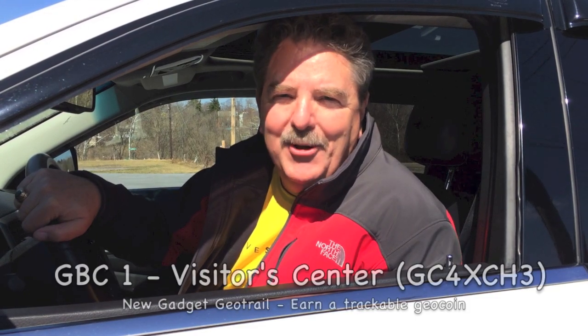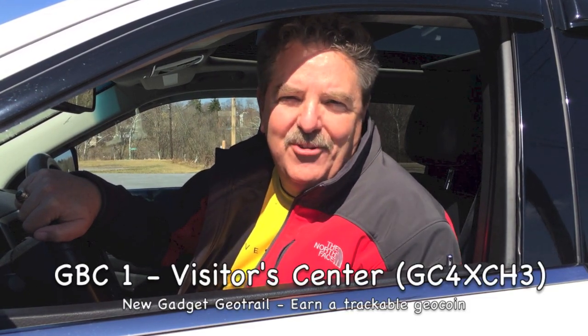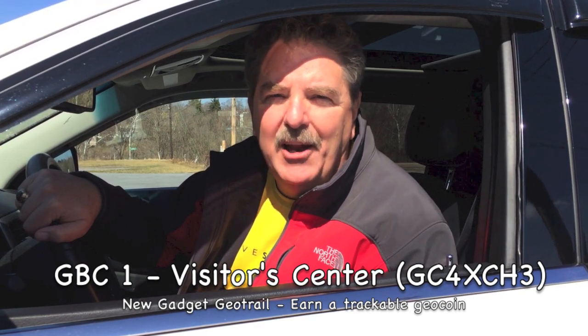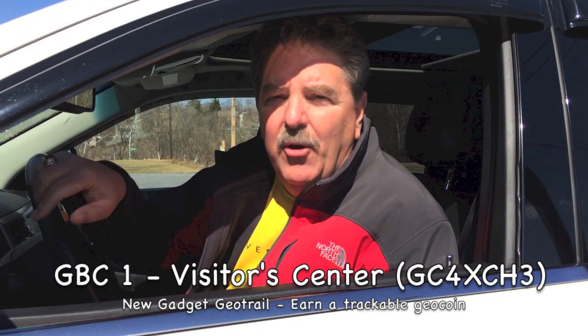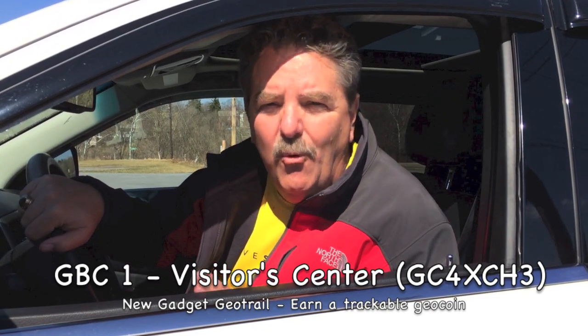Hey, West Virginia Tim. I just pulled into the Gadgets of Berkeley County GBC1 Visitor Center. There's a brand new gadget trail right here in Berkeley County, West Virginia. You really need to check it out because within 10 miles of this spot, old cachers have given the caches in this area over 4,500 favorite votes. That makes this area like a caching mecca. So if you're looking for a weekend getaway and you love gadget caches, you ought to look at coming here.